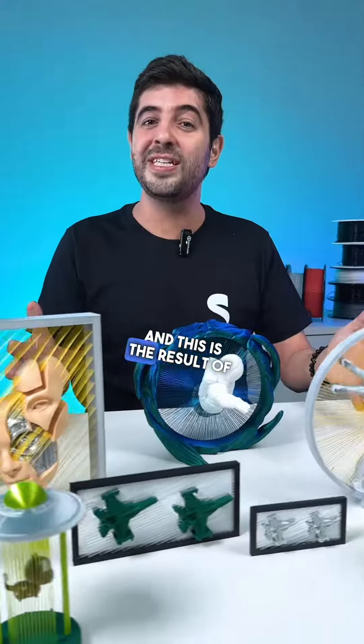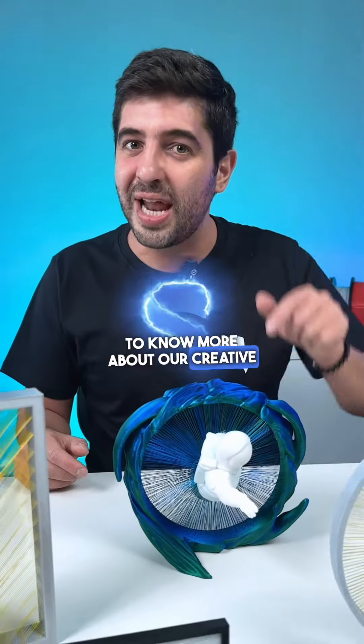In this last model, we use the strings to give the perception of speed with this fighter jet. This is the result of this incredible collaboration — tell us in the comments below if you'd like to know more about our creative process.